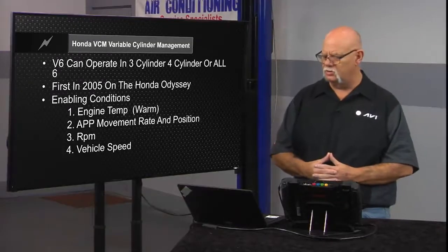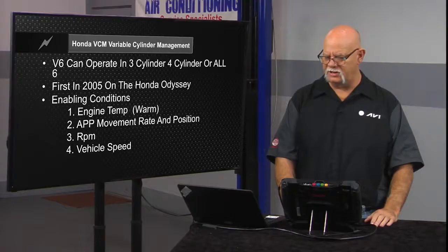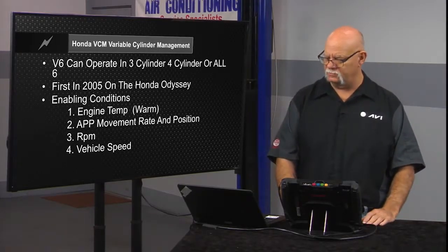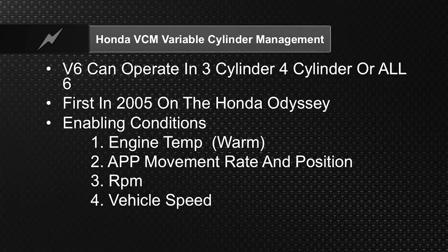Certain things have to happen before the computer will decide to go into Variable Cylinder Management. The engine has to reach an enabling operating temperature. The rate at which the driver is moving the pedal — tied to the pedal position sensor — tells the computer the driver demand. The computer knows torque through crankshaft velocity, looking at the rate of speed that the crankshaft accelerates between firing points. It also knows the amount of airflow coming into the engine through mass airflow or speed density map sensor calculation. It looks at airflow, driver demand, and desired torque level before making the decision to go into cylinder deactivation.